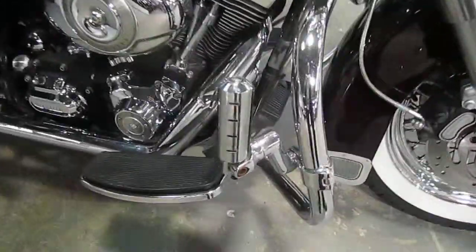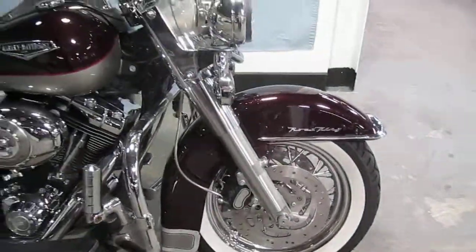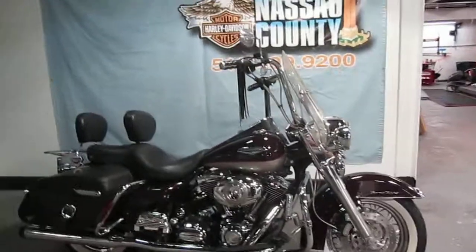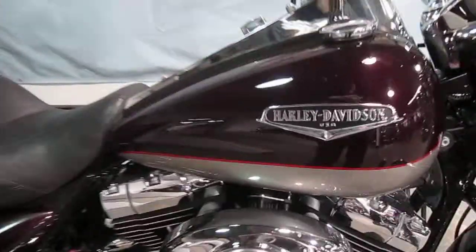Let's take a look. Here's your adjustable highway pegs. It's a nice bike — great color. Look at those ape hangers; they look great on this bike. Gives it an excellent silhouette. Nice paint.